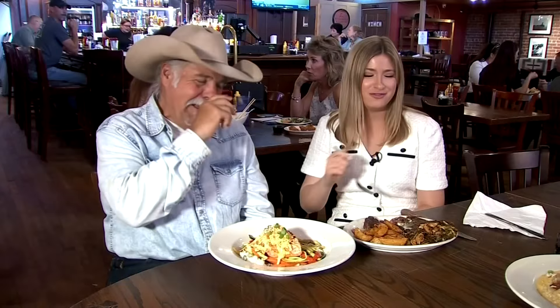Those Brussels sprouts are tangy with a charred bite to them. People that don't like Brussels sprouts like these Brussels sprouts, and that says it all right there — you can turn a Brussels sprout hater into a fan.